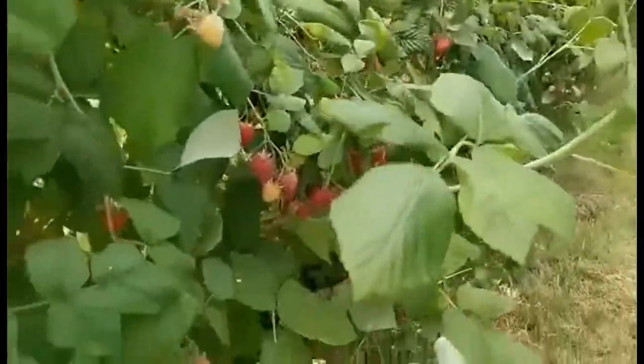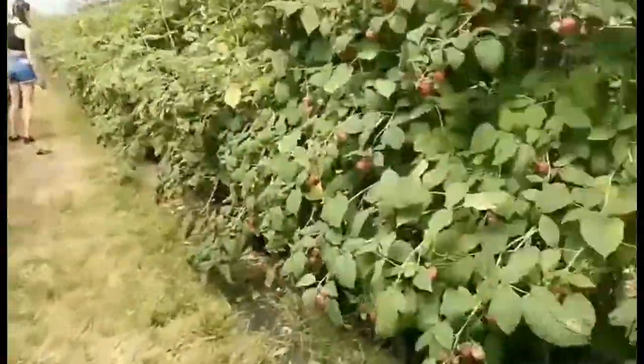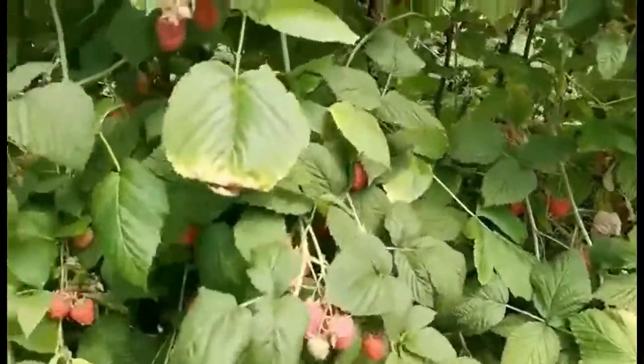Hi, welcome to Victoria's Garden. Climate change affects plants in various ways. High temperature, drought, limited water and flooding — these are some of the examples of climate change.